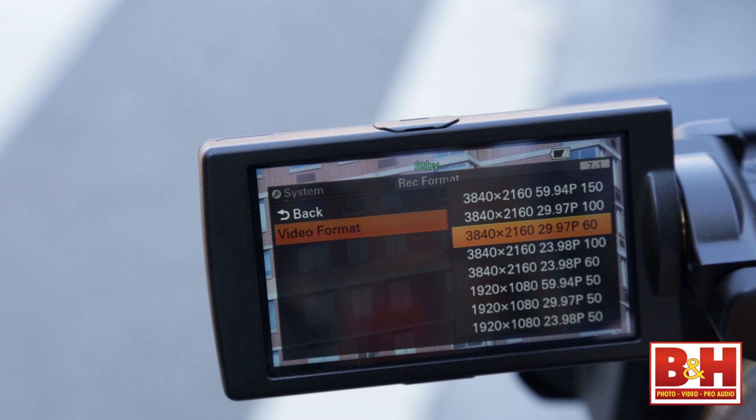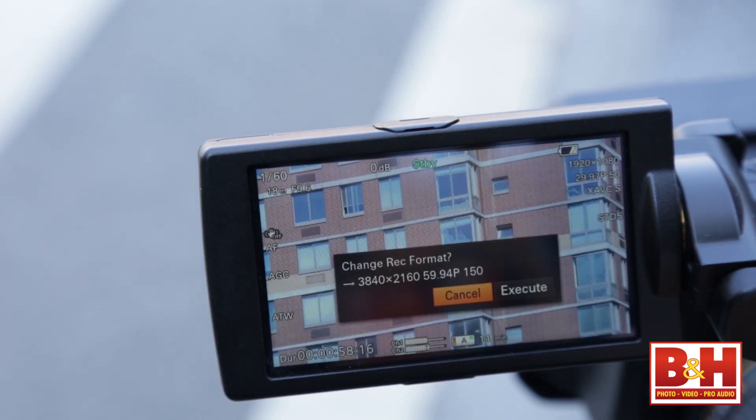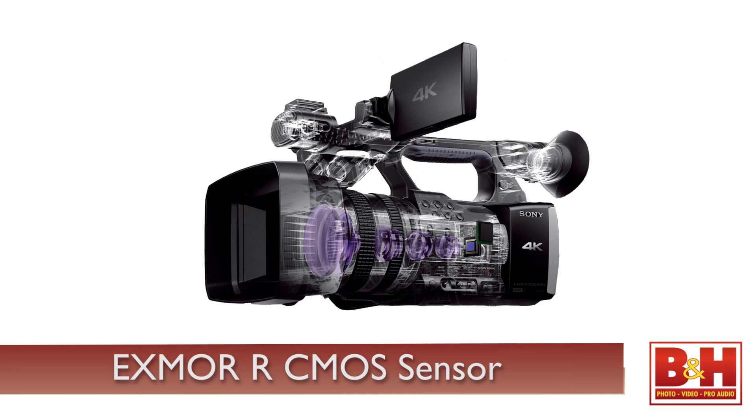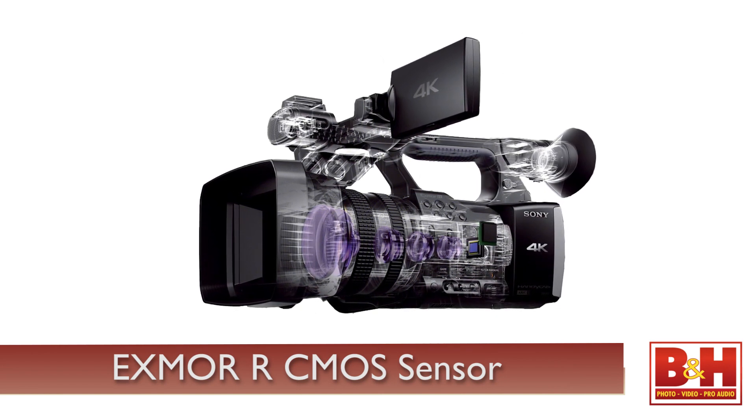4K video lets you capture the world around you in stunning detail. Its 3840 by 2160 resolution allows you to capture four times the detail of standard HD cameras. The combination of the Exmor R CMOS sensor along with the camera's processor allows you to record a maximum frame rate of 60 frames per second even while shooting 4K video, meaning that any action shots will be sharp and detailed.